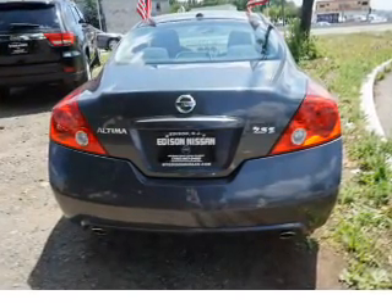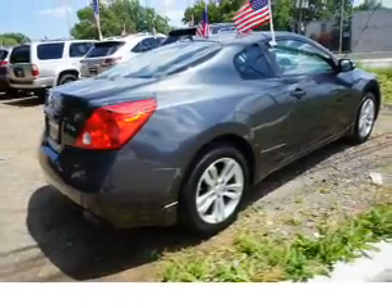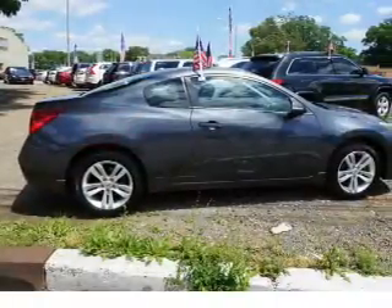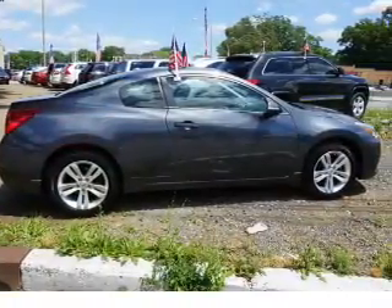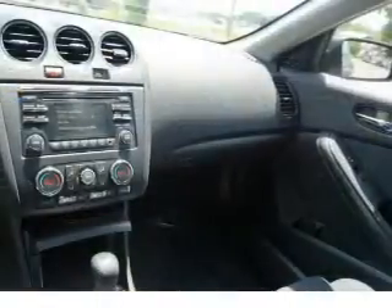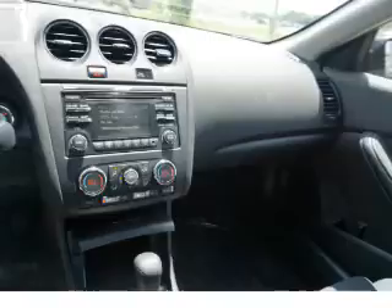Inside you'll find Bluetooth connectivity, an auxiliary input, steering wheel controls, push button start, curtain head airbags, front airbags, side airbags, side impact door beams, cruise control, and a trip computer.